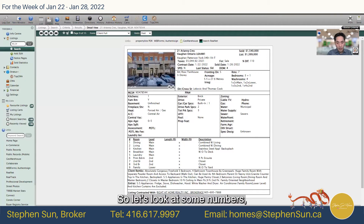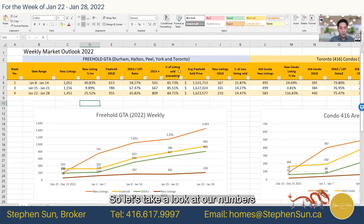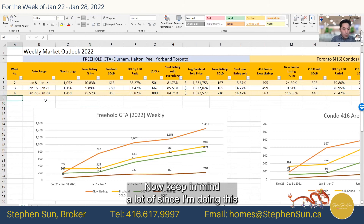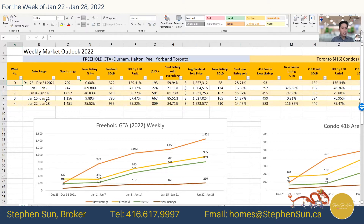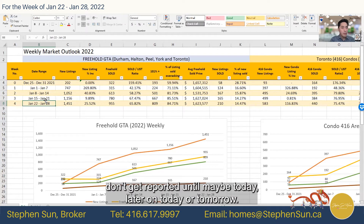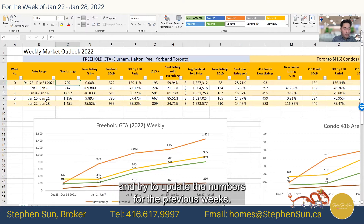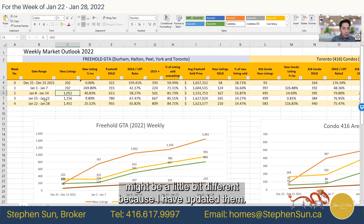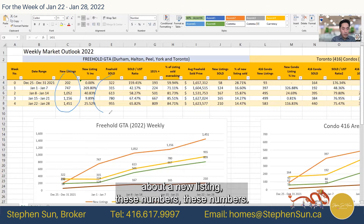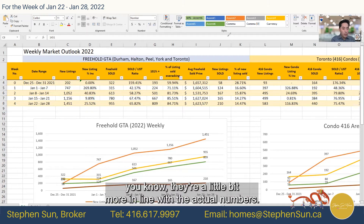Let's look at some numbers for the week of January 22nd to January 28th. Keep in mind that since I'm tracking Saturday to Friday, listings on the 28th may not get reported until later today or tomorrow. Every time I do the stats for the week, I also go back and update the numbers for previous weeks. So if you look at older videos, these numbers might be slightly different because I've updated them to be more in line with the actual figures.